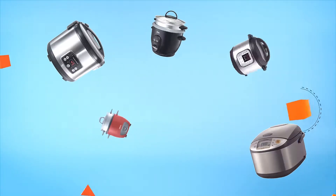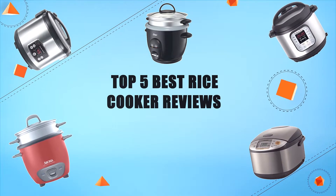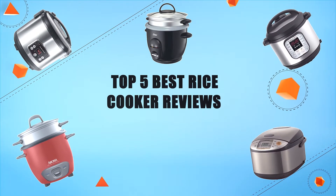Hello everyone, welcome to Review Infinite, the best product review channel on YouTube. Today we're here again with another list of five best products on the market. These reviews are based on thousands of customer reviews and positive ratings. Let's make a list of best products in this video. Top five best rice cooker reviews — number five.